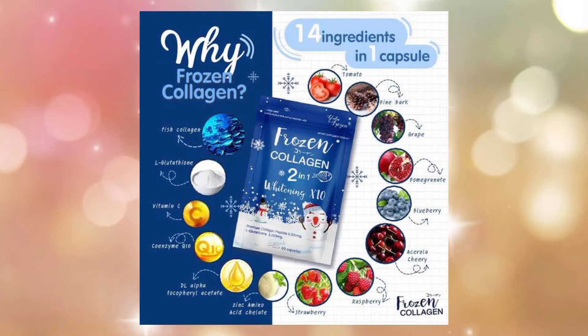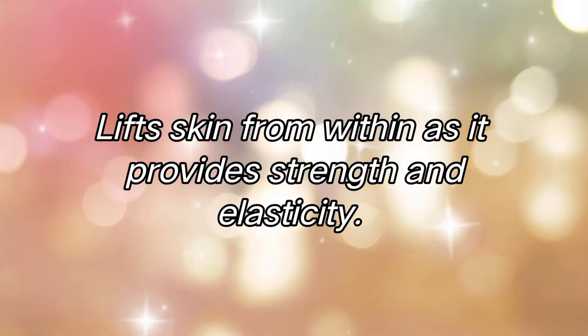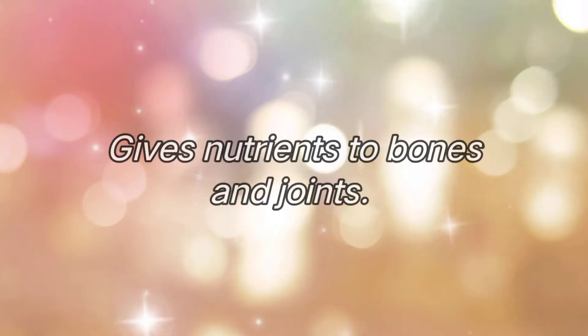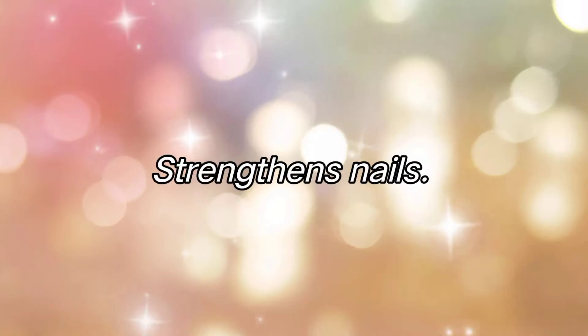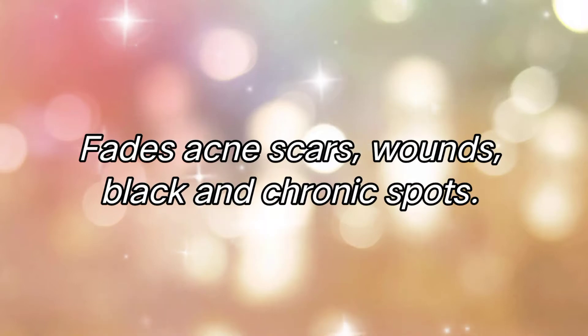Kitang kita na it's all natural at healthy dahil sa mga ingredients na meron dito. Ano nga bang mga benefits ang pwede nating makuha sa frozen collagen? It brightens skin and gives a fair and pinkish complexion. Leaves skin from within as it provides strength and elasticity. Gives nutrients to the skin so that the skin can produce new and better quality cells. Makes hair longer and thicker. Gives nutrients to bones and joints. Strengthens nails. Prevents acne and pimples. Fades acne scars, wounds, and dark spots. And detoxifies the body.